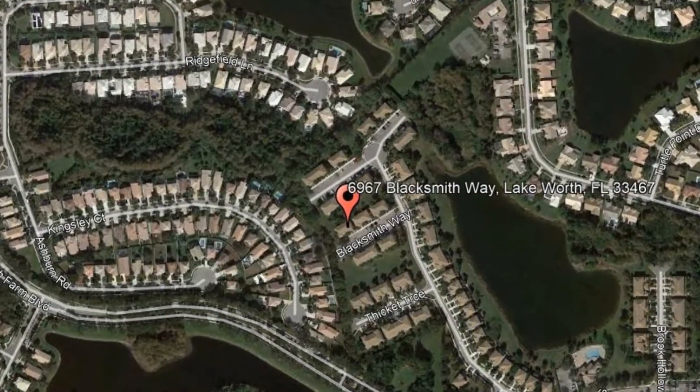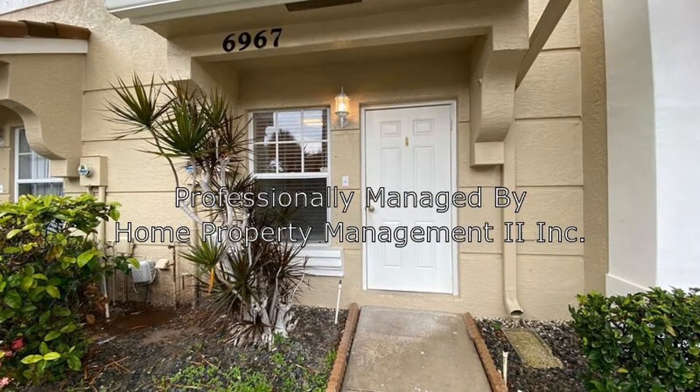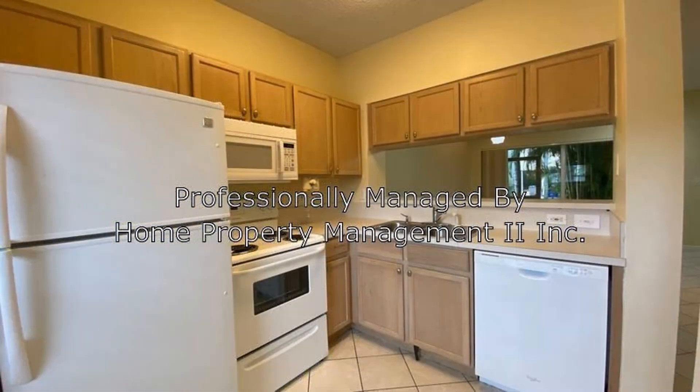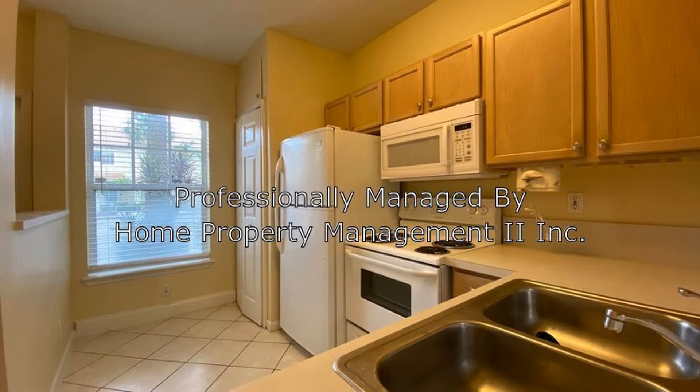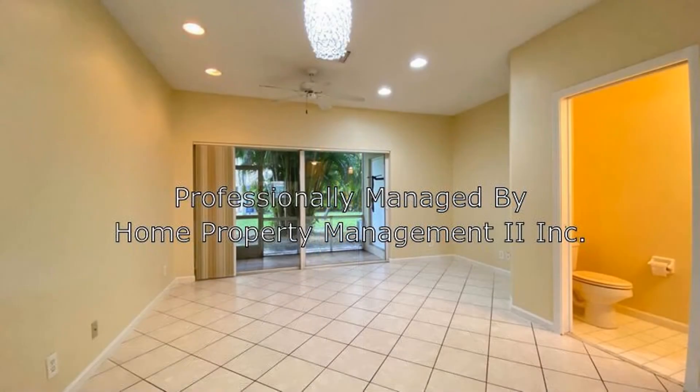This gorgeous property could be what you're looking for. It offers a well-laid floor plan and spacious main areas. The kitchen is equipped with plenty of cabinets to satisfy your storage needs, and it also overlooks the living area with lots of space for your furniture and entertainment.